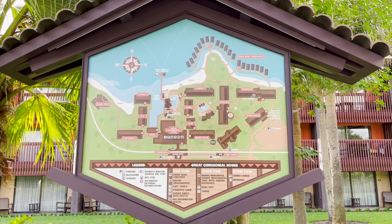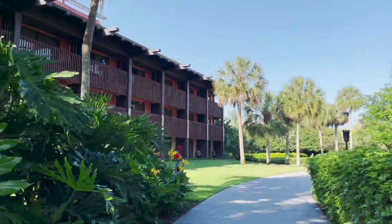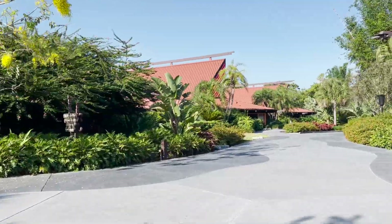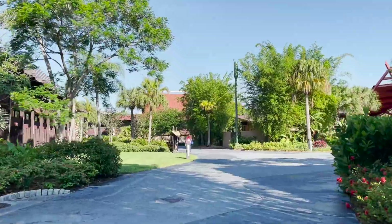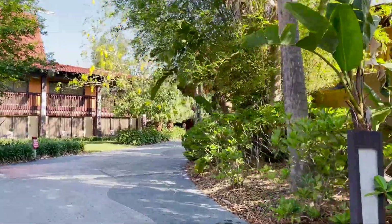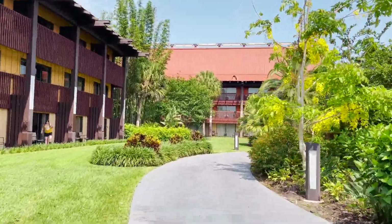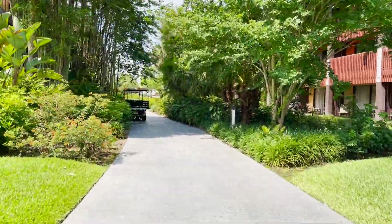The Polynesian is kind of big — there are 847 rooms spread among 11 longhouses. Each longhouse is named to match the relative geographic position of their namesake islands. There are many paths that wind along the thick landscape. The night we arrived it was raining quite hard, as it can in Florida, and all I wanted to do was get to our room, which was in the building farthest from the lobby, the Maui DVC building. The paths are confusing and long when it's dark and raining. Needless to say, we got lost and quite soaked. So my point is to study that map and ask for directions before you leave the lobby, especially if it's raining.